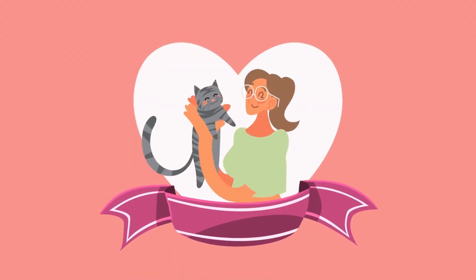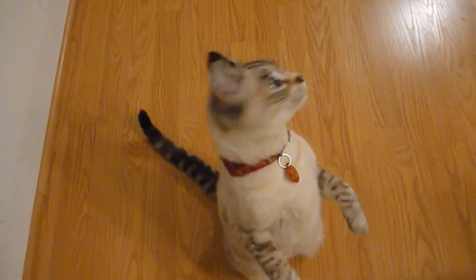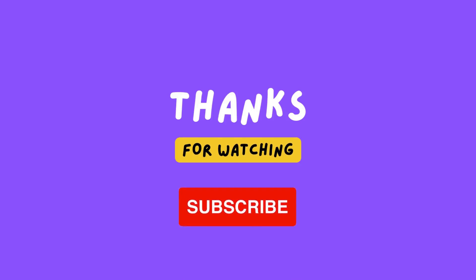Remember to always treat your cat with patience, understanding, and kindness. Which of these behaviors is your cat displaying? Let us know in the comments. Thank you again for watching and we wish you and your feline companion many happy and healthy years together.